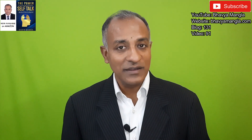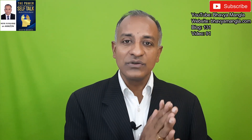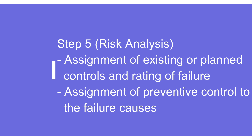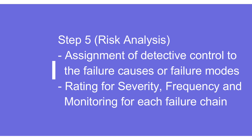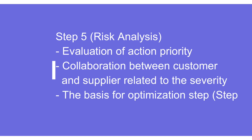Step five is risk analysis. There are six or seven key steps to understand, with some key changes compared to design and process FMEA. We are assigning existing or planned controls and ratings of the failure, talking about preventive controls to failure causes and detective controls to failure causes or failure modes. With respect to ratings, earlier it was severity, occurrence, and detection. But now we are talking about severity, frequency, and monitoring — so occurrence and detection have been replaced with frequency and monitoring, although the role still remains primarily the same. There is also action priority, where the table is slightly different, covering high, medium, and low.